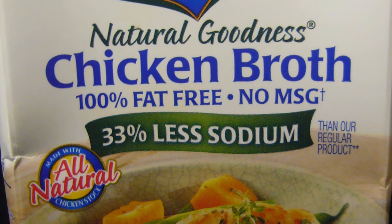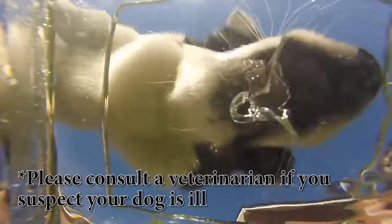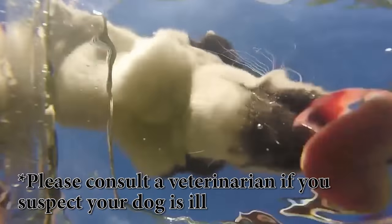3. If your dog isn't feeling well, add some low-sodium chicken broth to his drinking water. This really helps if your dog can't keep down food. Of course, you should see a vet.